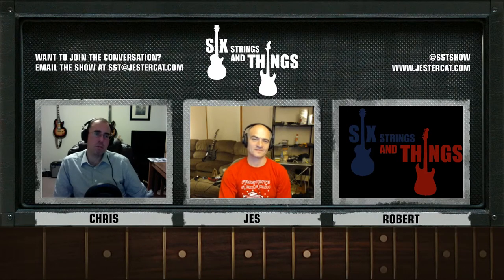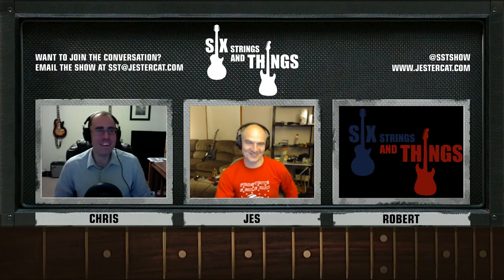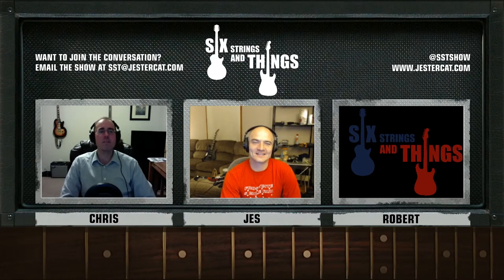So why don't we go ahead and move on to our next segment — this is becoming sort of rooted into our show, at least until we run out of history. This fortnight in guitar history. I thought something we should talk about is B.B. King's 89th birthday, which just recently happened. Yes, absolutely.